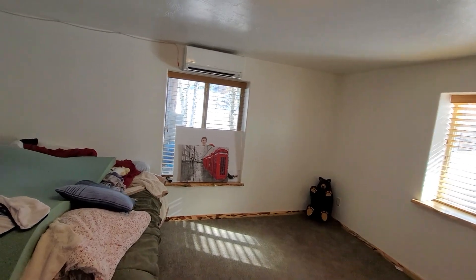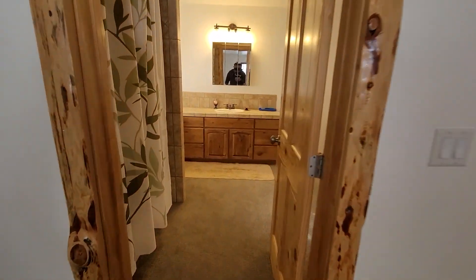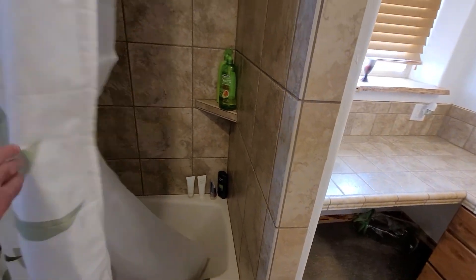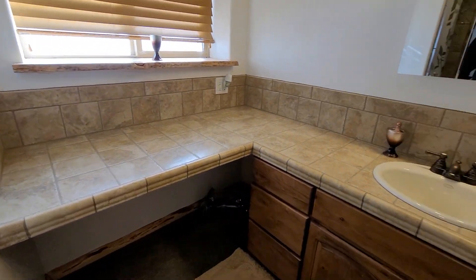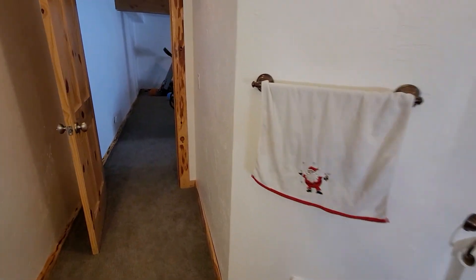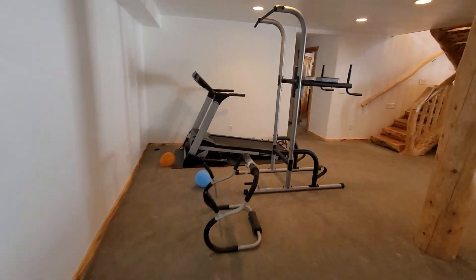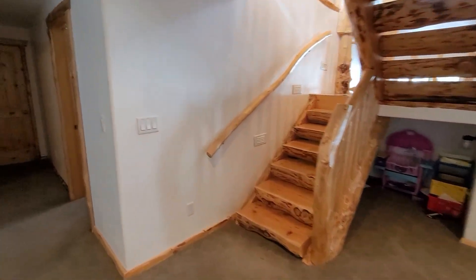Big bedroom down here functions as a downstairs master. Tub shower — the carpet could be improved, not as popular in today's world, but with a few easy modifications, this home could really be updated.